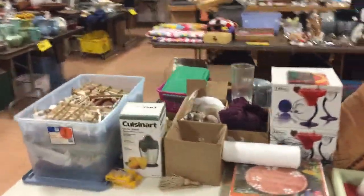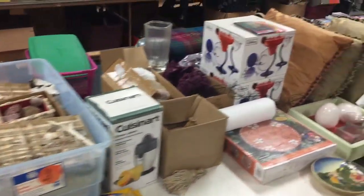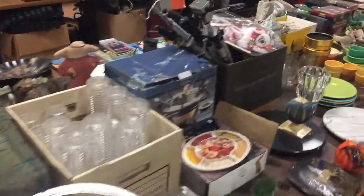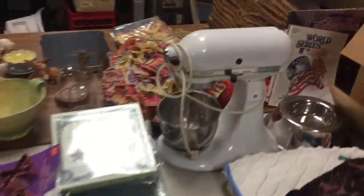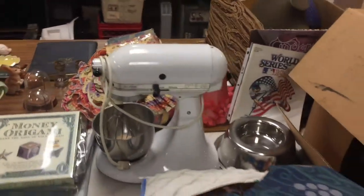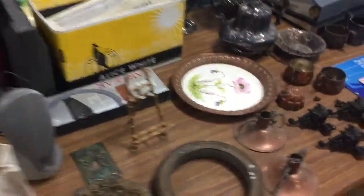Now we jump over to Area number 19. We walk up and down the table — a lot of the stuff along the bottom we move outside and sell the day of the sale. You have Fiesta, shoes by Nike, kitchen items, a KitchenAid, accessories, rabbits, glassware. There's some cool items on all these tables — you need to dig around.